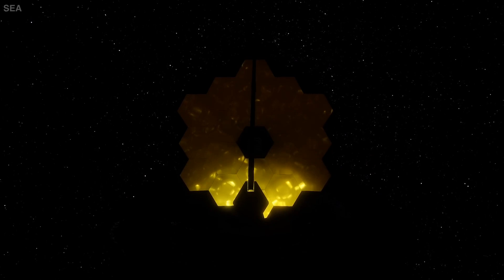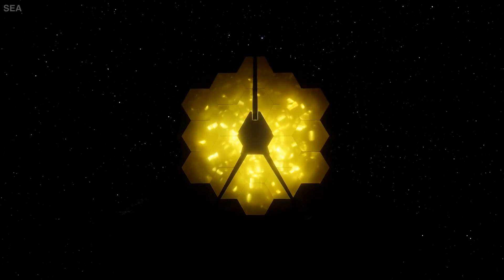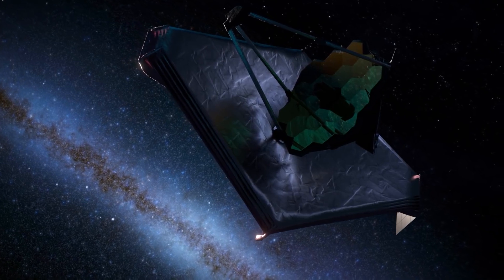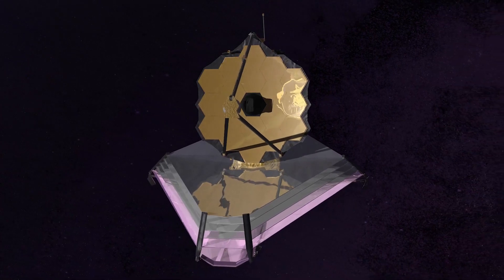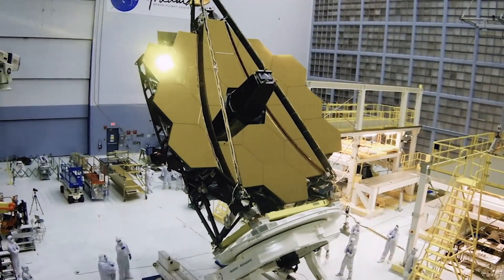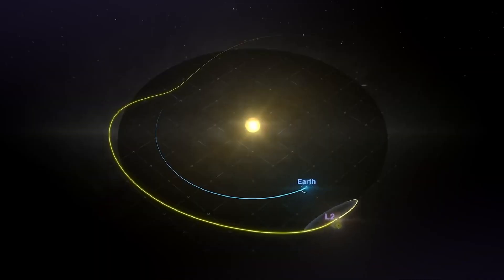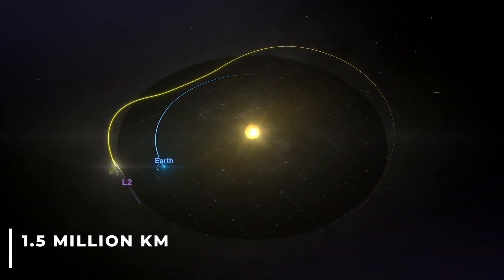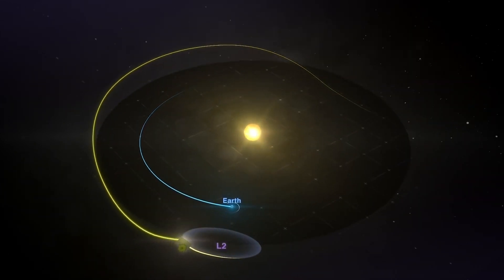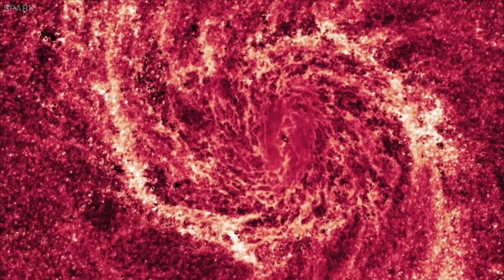Before we dive into the whole fiasco, I'd like to take a moment to quickly give you a few basic facts about the James Webb Space Telescope for those who are unaware. The telescope is the most advanced observatory we currently have, costing over $10 billion to produce, and is orbiting the Sun at around 1.5 million kilometers away from the Earth. The JWST is designed primarily to conduct infrared astronomy.